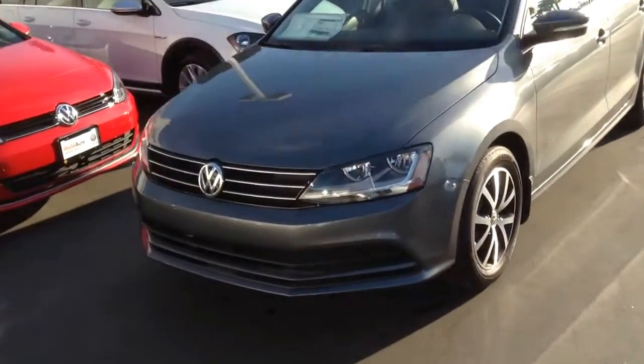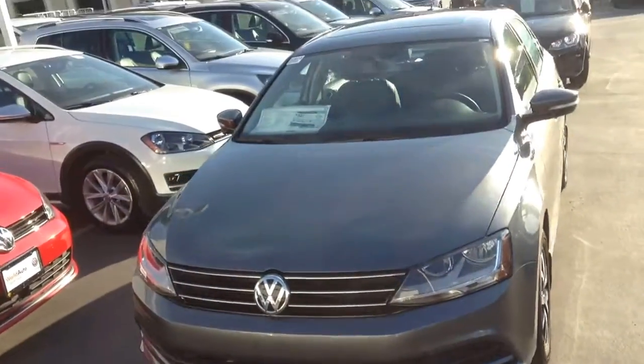Hey guys, it's Curtis over at Capital VW and we have sign and drive on all my remaining 2017 Jettas and Passats.